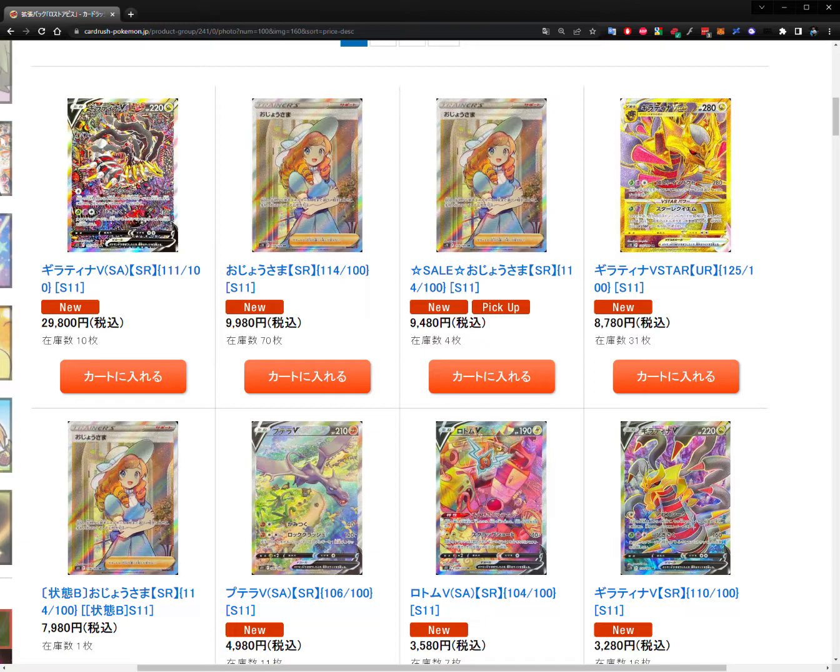Rounding out the top three is another Giratina — this time the V Star variant, the ultra rare. That's 8,780 yen or 67 US dollars right now. So the top three are pretty much what we expected: the waifu card Lady, the Giratina alt art, and Giratina V Star — which suggests it's quite playable in the meta. People want it for competition and tournaments, and that's supporting the price tag.